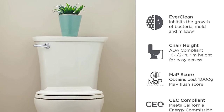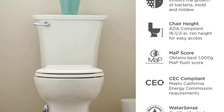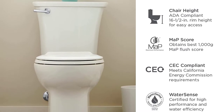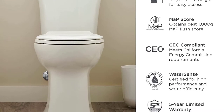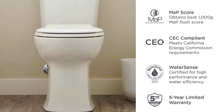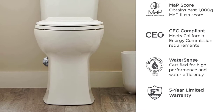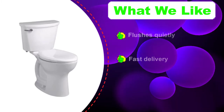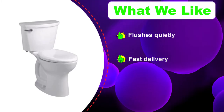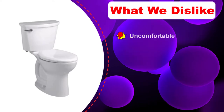14-inch toilet seats are hard to find these days, especially ones that are water-saving too, which makes it a great toilet for older houses that require a smaller model. Please note that the toilet does not come with a seat cover, which must be purchased separately, bumping up the price by a few dollars. The toilet also sits several inches from the wall even when the bathroom requires a 14-inch rough-in — this is a design fault and one that takes up much-needed space in a small bathroom.